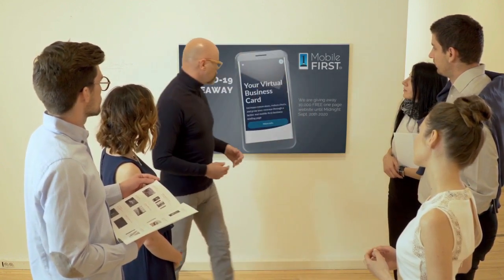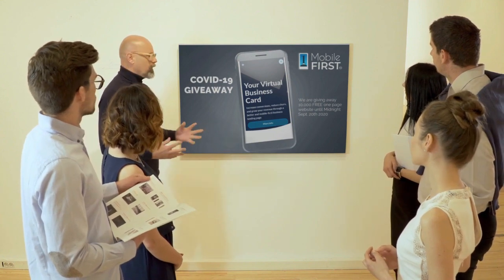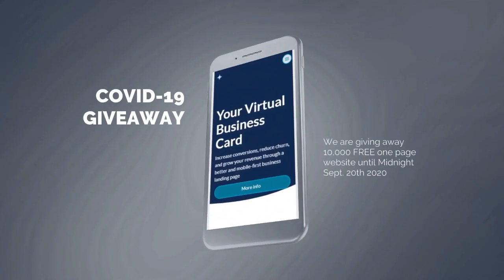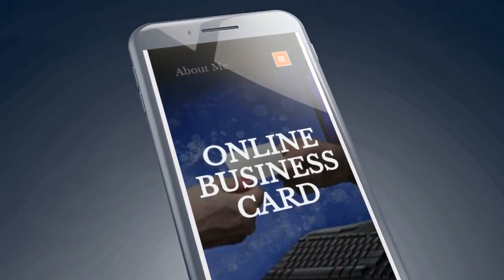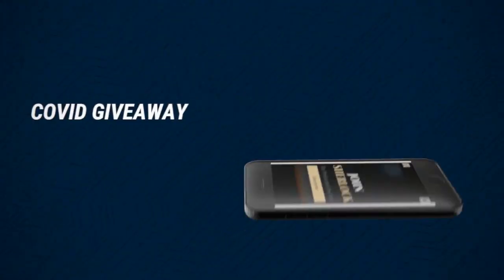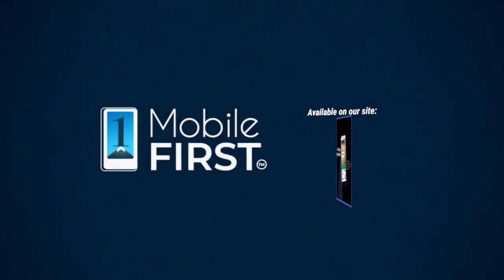Mobile First Canada is all about helping create a one-page website for free, so anyone can easily build their own one-page website without spending a penny and avoid financial loss in bad times like now. Our COVID-19 giveaway is available until midnight September 20th, 2020. Do you want a free one-page website? Get your revenues stabilized, convert threats into opportunities — available at mobilefirst.ca.